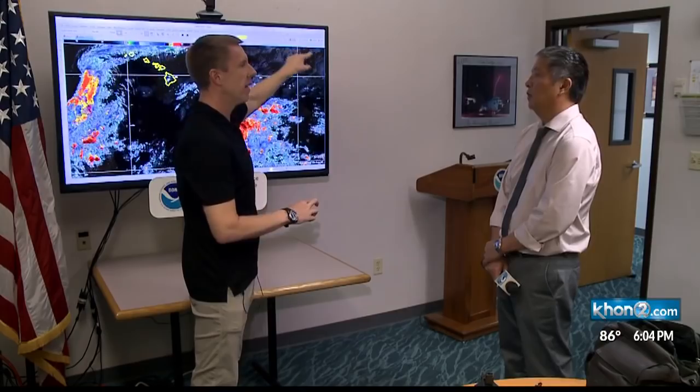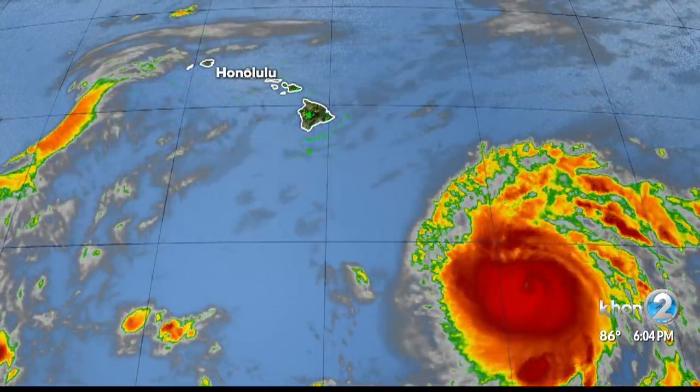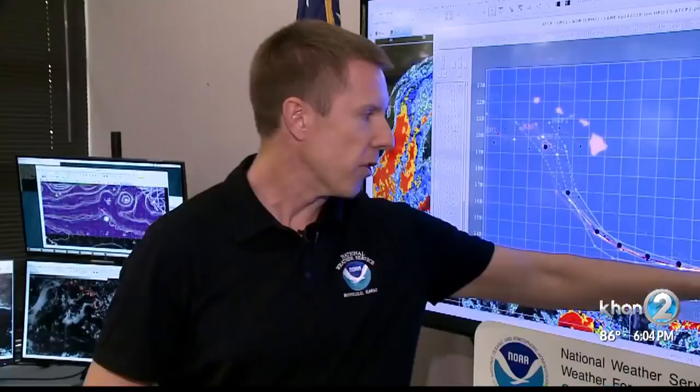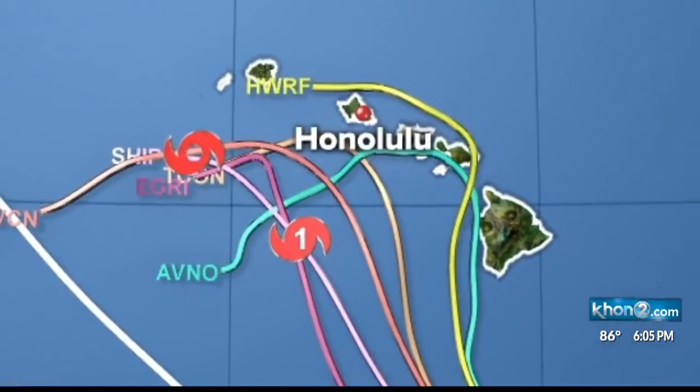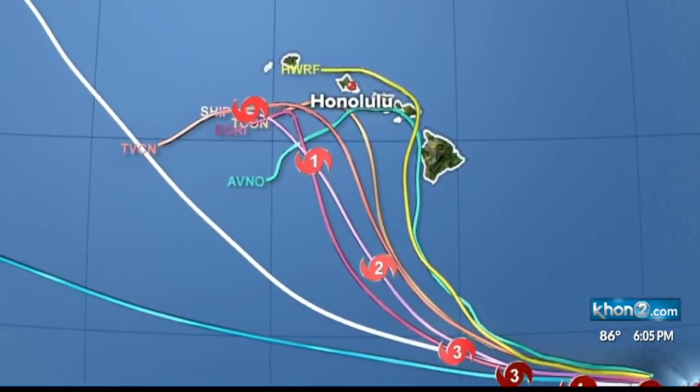Forecasters with the Central Pacific Hurricane Center rely more heavily on projections that have been more accurate over the last few days. Looking at where a hurricane has been and where the different models say it would have been back at that time can give a real-time gauge as to what's performing the best. It's best to combine the data from the models that have been more consistent, which can give a good indication of where the storm is headed.